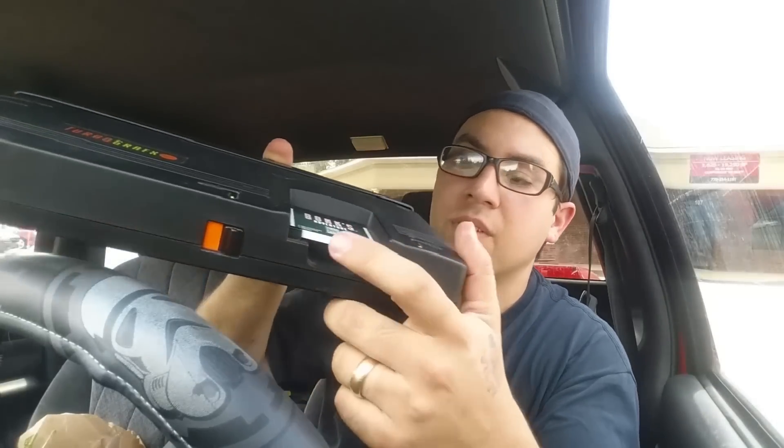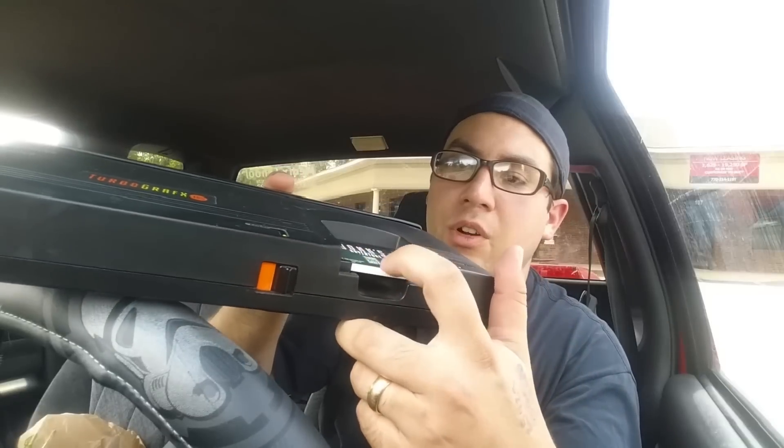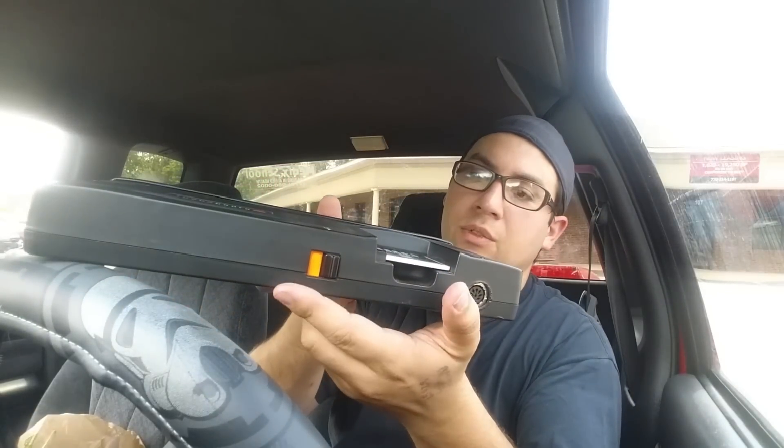The way it works is you stick the card into the system — just like that — push it in until it clicks. This is your power button, and when you hit it, this little lock slides over and keeps your card from coming out. When you switch it on, you have the little orange indicator light so you know the system's on. This game is like a $20 to $25 game loose, and I have it here complete.